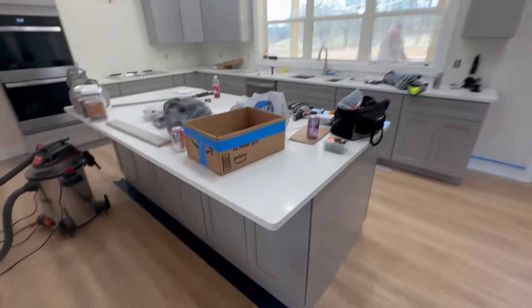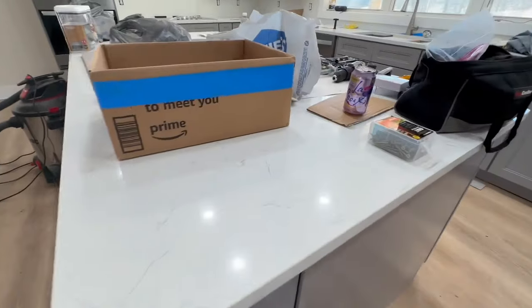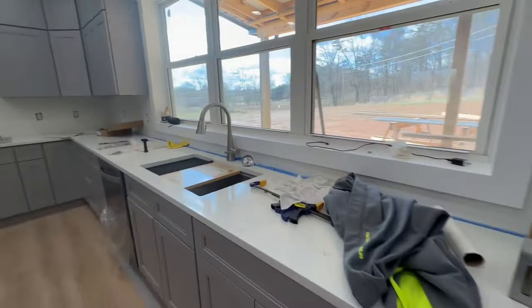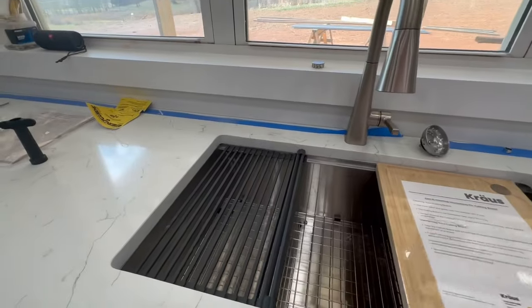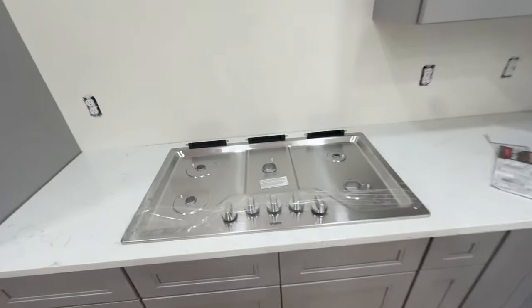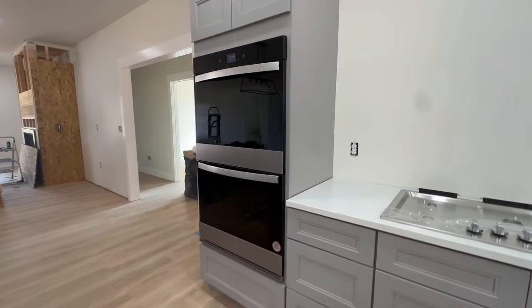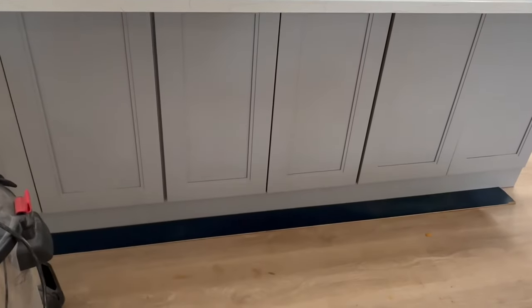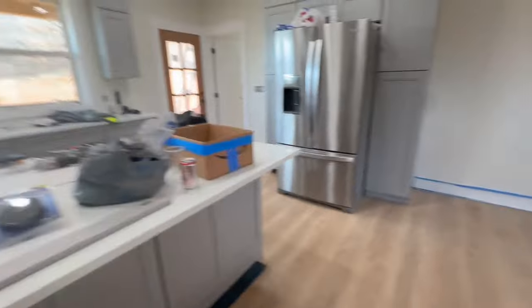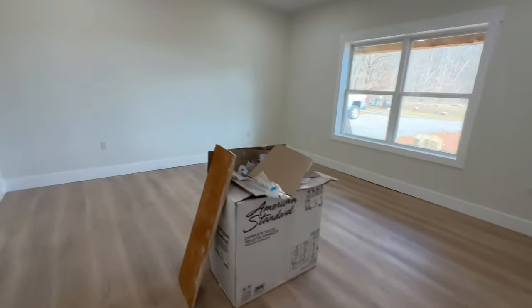Let's go check out this kitchen. We've got countertops in — you can barely see them because of all the stuff, but our quartz countertops look really good with the gray. We've got a sink in — I went stainless. Dishwasher. Vent hood's not in yet still. Cooktop. Double ovens look amazing. He got this bottom piece of trim on. I'm going to get my barstools put together.